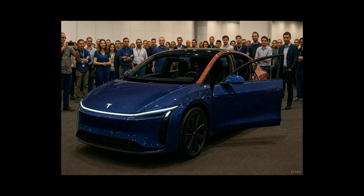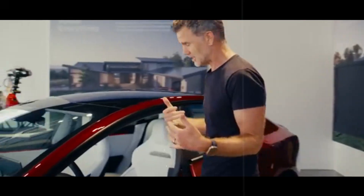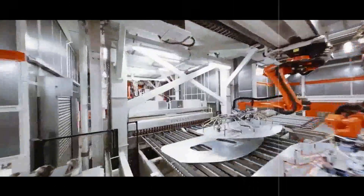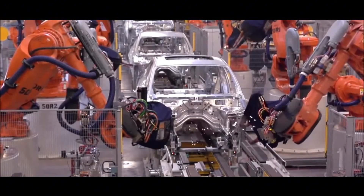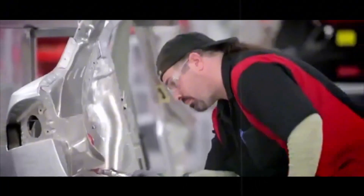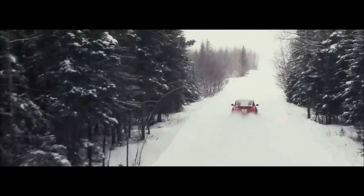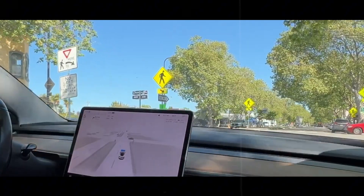Imagine driving down a potholed road and, instead of feeling every bump in your spine, having the sensation that the car simply floats. That's the magic of Tesla's new intelligent suspension technology. It doesn't wait for an impact to happen to react—it predicts it. Literally. With sensors spread throughout the body, cameras, radar, and GPS, the system identifies road conditions in real-time and adjusts the suspension before the wheel even touches the obstacle. This anticipation was previously only seen in high-end luxury cars, but the Model 2 is bringing this sophistication to the mainstream.